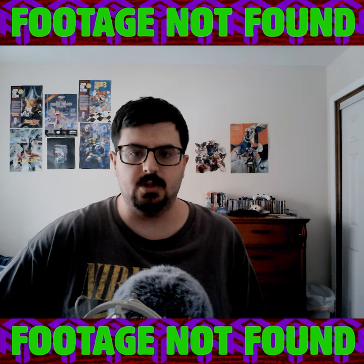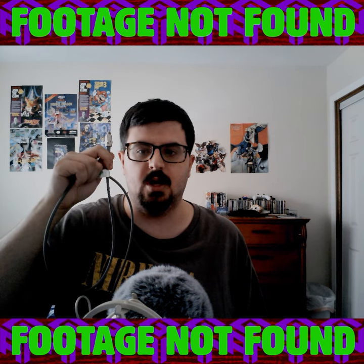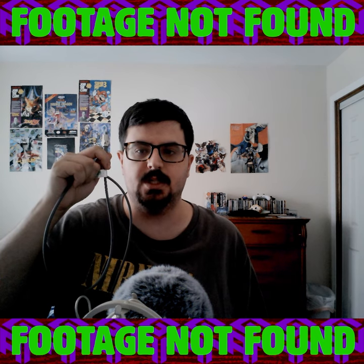In order to connect my PS4 to the RDAC, I use this Monster M-Series Thousand Fiber Optical Digital Audio Toslink cable from Amazon for $26.74.